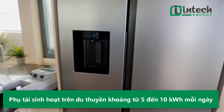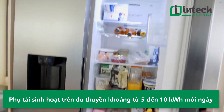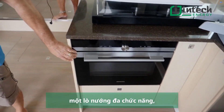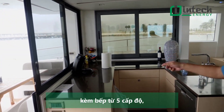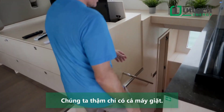The advantage of the electric boat is that we have all the comfort of home. We have a full-size fridge, a multifunction microwave convection oven, a dishwasher, a five-burner induction plate, and we even have a washing machine.